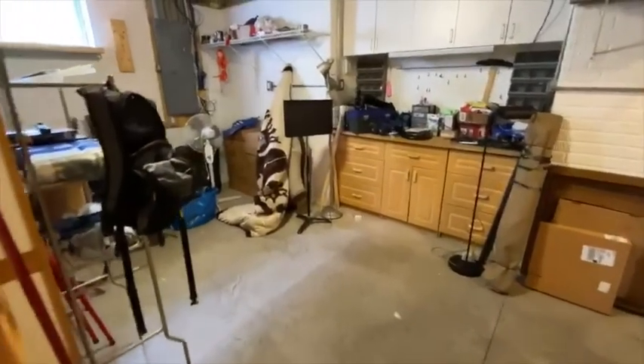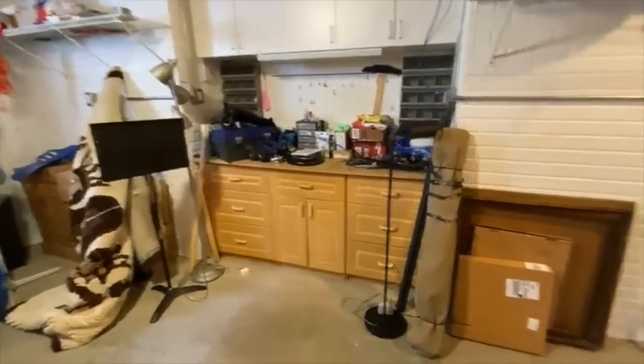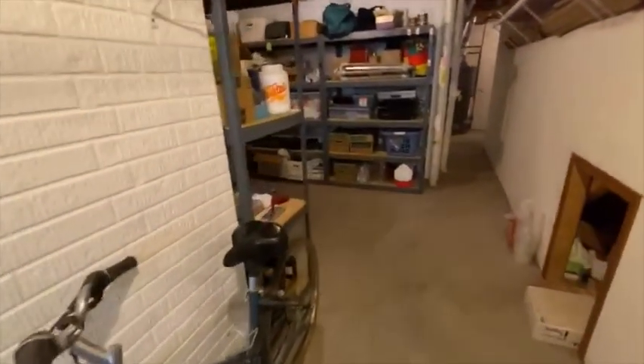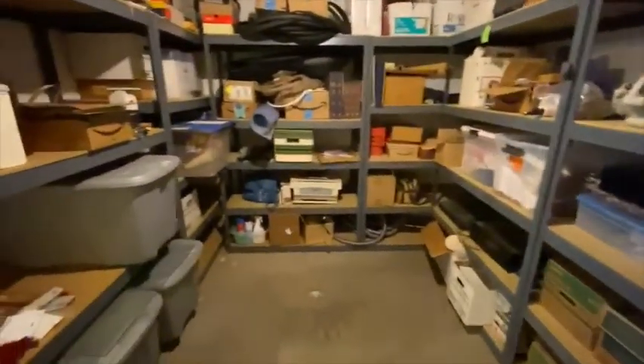This home boasts a lot of storage, and you have a workbench down here. So if you're a person who likes to work on projects in the basement, there's that. Lots of shelving area for plenty of storage.